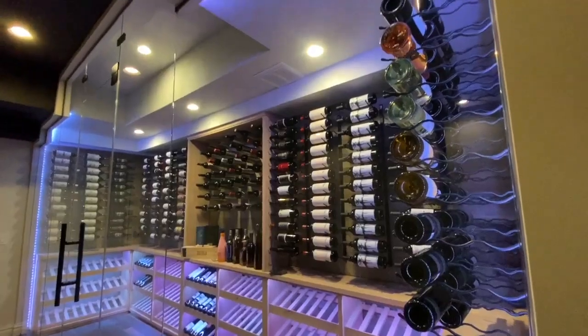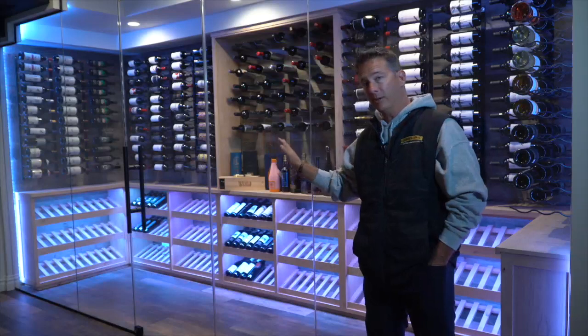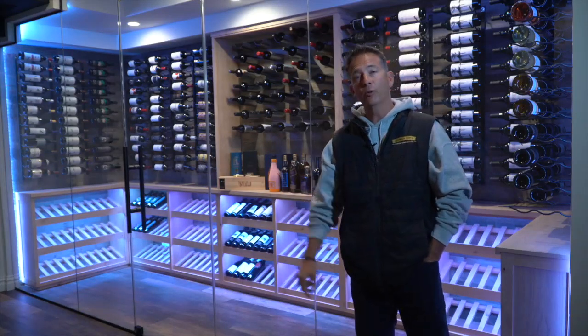It's a ducted system, which means it has a supply and return. And if you listen for a second, that's how quiet it is. There's absolutely zero noise.